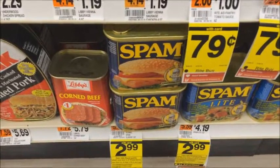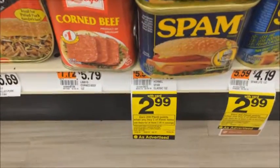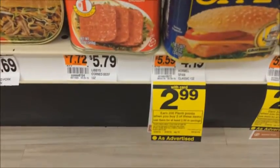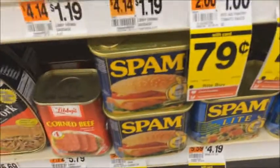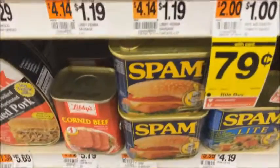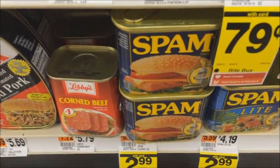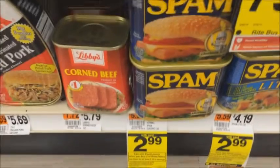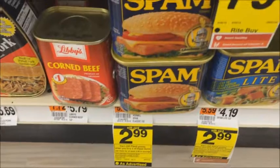There's another deal on Spam. If you like it, it's $2.99. And if you buy two, you get 200 Plenti points. And if you combine it with this coupon from coupons.com, it would make it like a dollar something — less than $2 per Spam. So if you like Spam, that's a good deal.